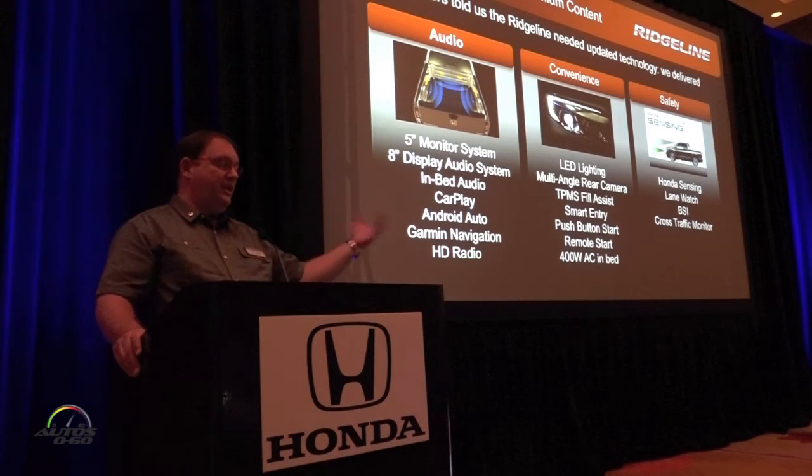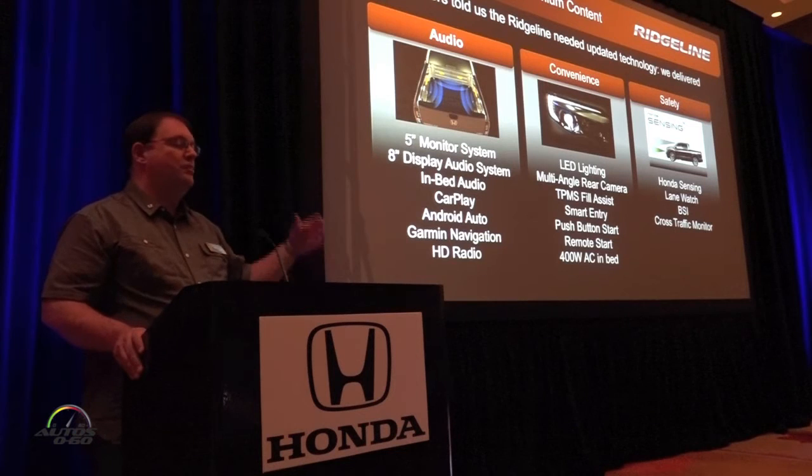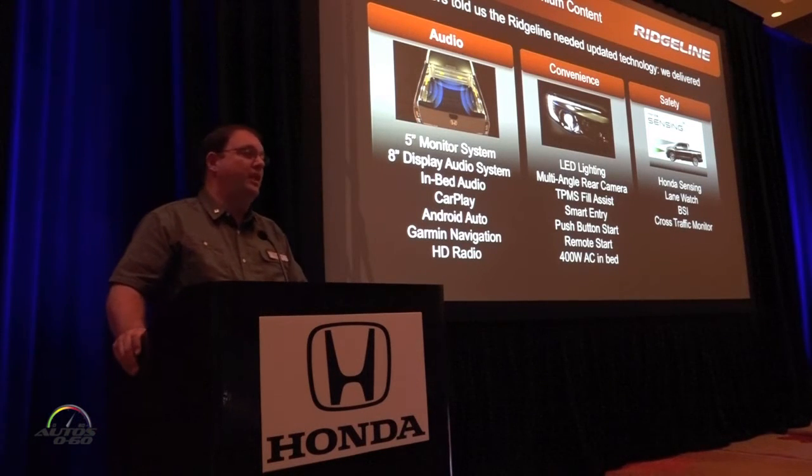And then of course in our safety. As Jeff mentioned in the beginning, we're applying our Honda Sensing technology but also Lane Watch, blind spot indicator, and cross traffic monitor.